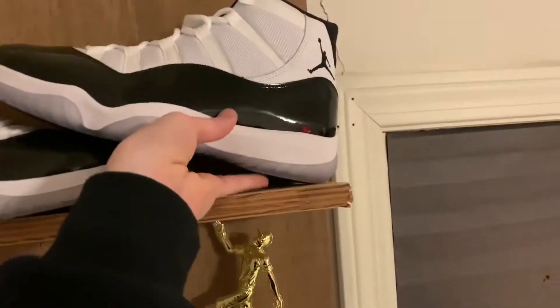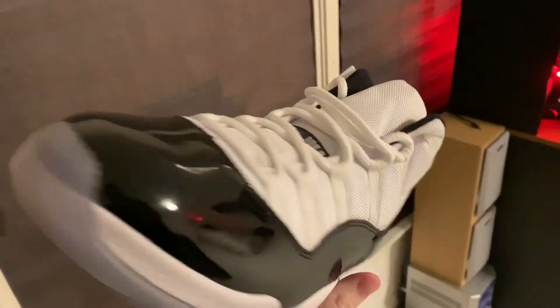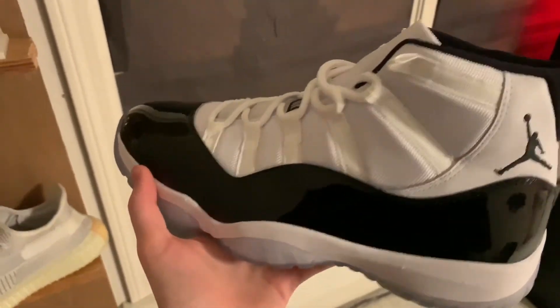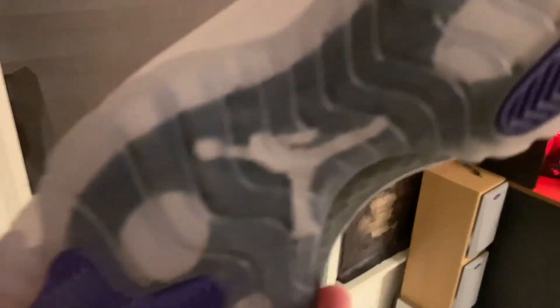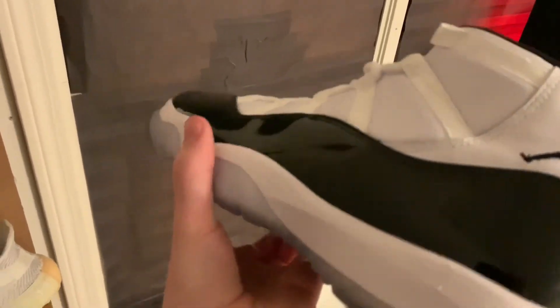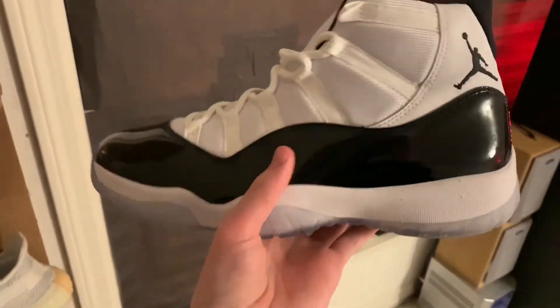This is my last shoe — my Jordan 11 Concord. I got these recently off StockX. They're kind of expensive, it kind of hurts to think about, but they're a nice shoe. I keep them clean every time I wear them — I clean the bottom so it doesn't get dirty and lose its transparency, and I always clean the leather to keep it nice and shiny.